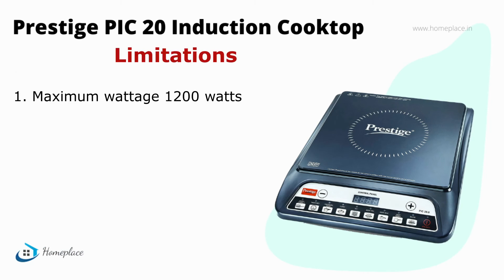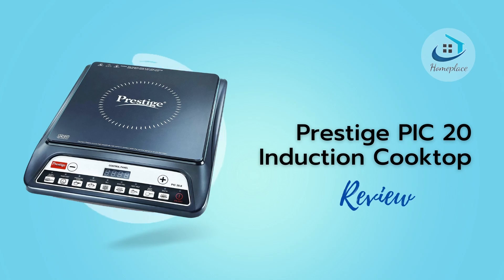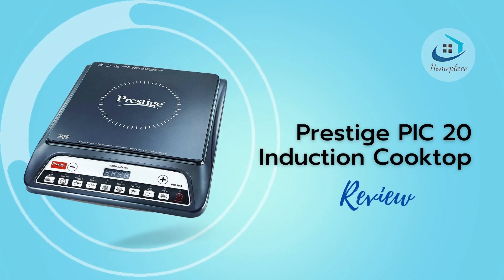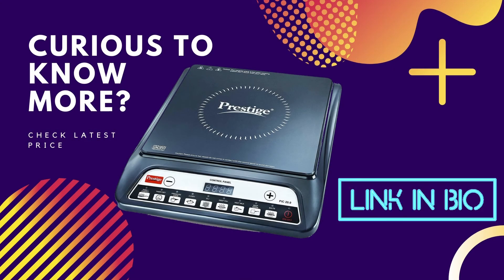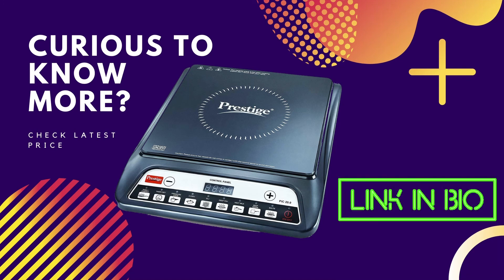The disadvantages are: it cannot work beyond 1200 watts, so cooking options are limited; and it does not have feather touch or gesture control. Overall, it is a great buy at a budget price. I have provided the product link to buy this cooktop in the description of this video — if you like it, do not forget to check it out for more details.